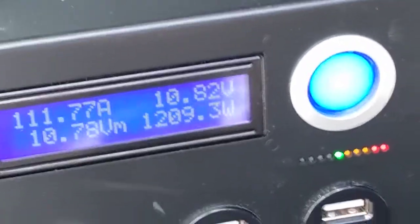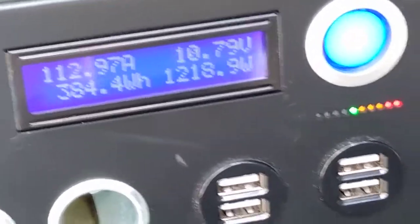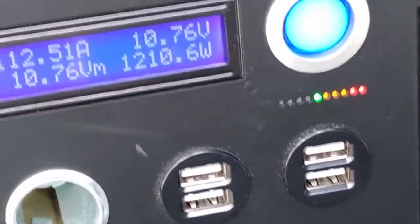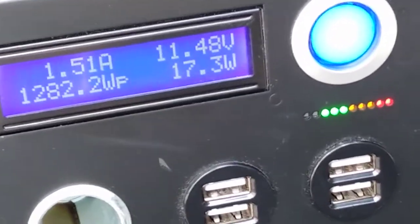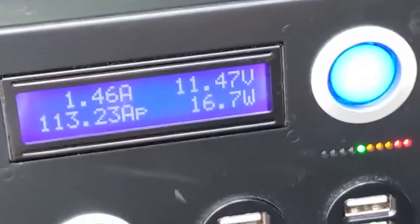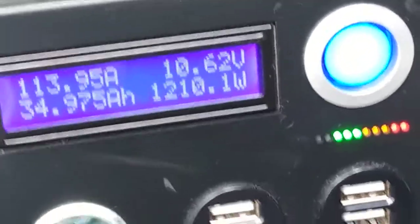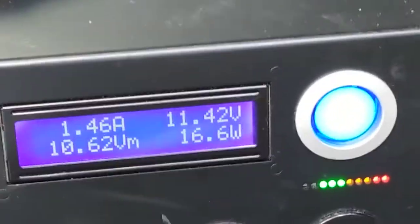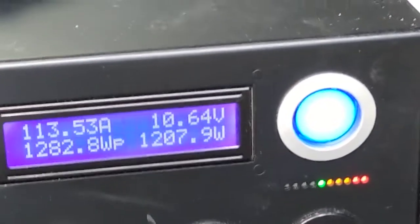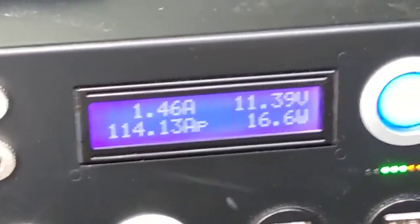Moving into 60% battery left on load. Now we're pumping 1,200 watts on the load, and without load we're at 11.47 volts, with load at 10.63 volts. The Kodiak is still holding up really well with 400 watts of energy draw.